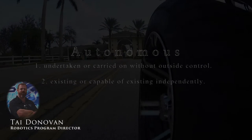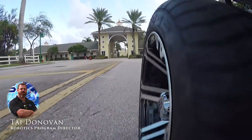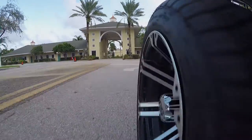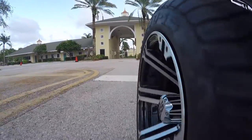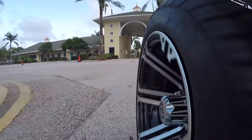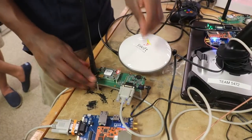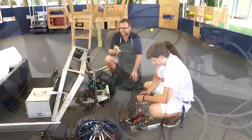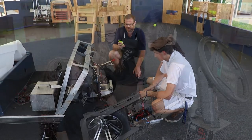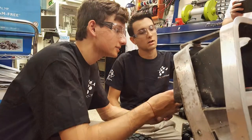Teaching robotics at the American Heritage School in Delray Beach, Florida has provided me with the opportunity to expose my students to emerging technology that will most definitely impact the human experience in the near future. Since the development of autonomous vehicles, I've been interested in pursuing a student project that features autonomous technology. With the right support, I could provide my students with an experience that would potentially motivate them to pursue a career in a STEM field.